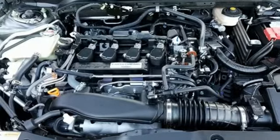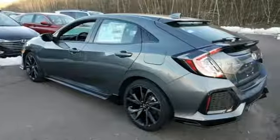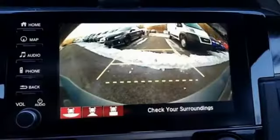Streaming audio, doors and push button start proximity key, heated leather bucket seats, auto-dimming rear view mirror, and remote engine start.